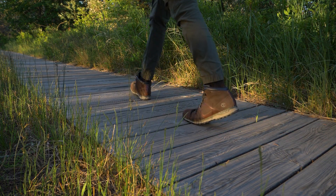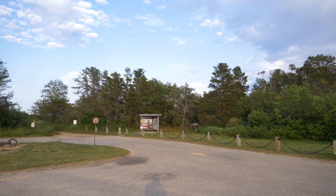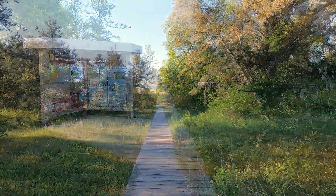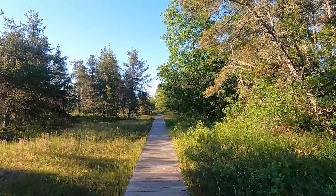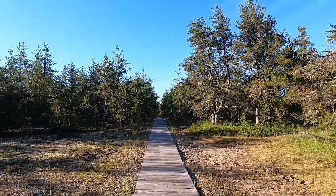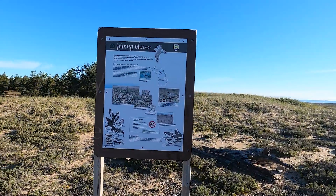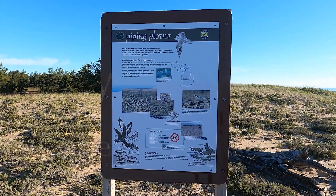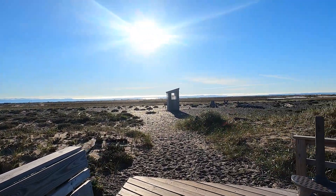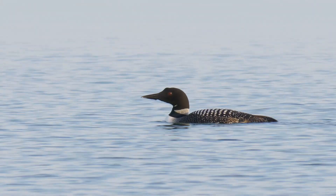The first boardwalk is a short walk out to the water bird counting shack. This path can be accessed directly from the parking lot — just look for the signs. From this boardwalk you'll be able to learn more about Whitefish Point and the birds here by viewing the signs. You'll also get the chance to see water birds in the spring like loons and grebes, and forest species such as warblers and sparrows.